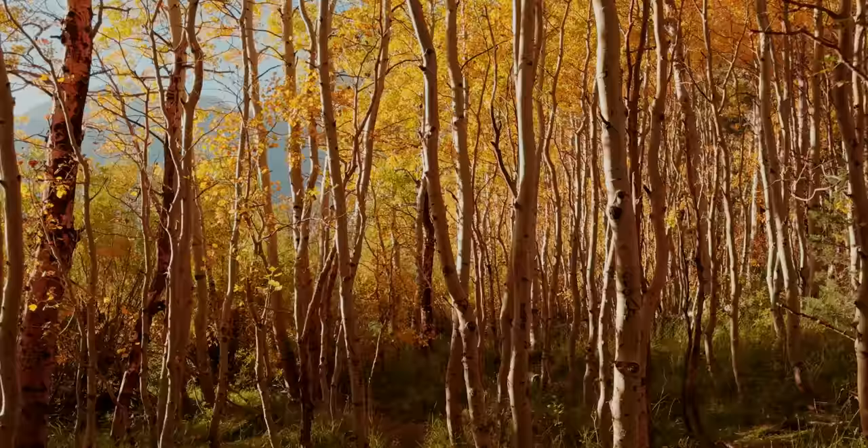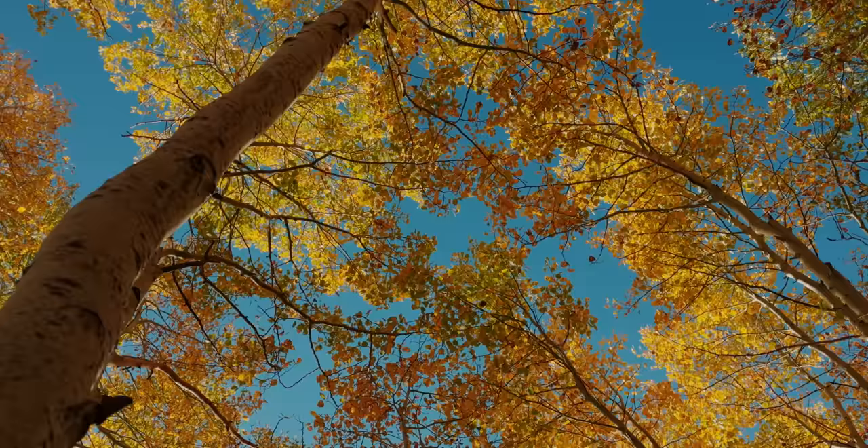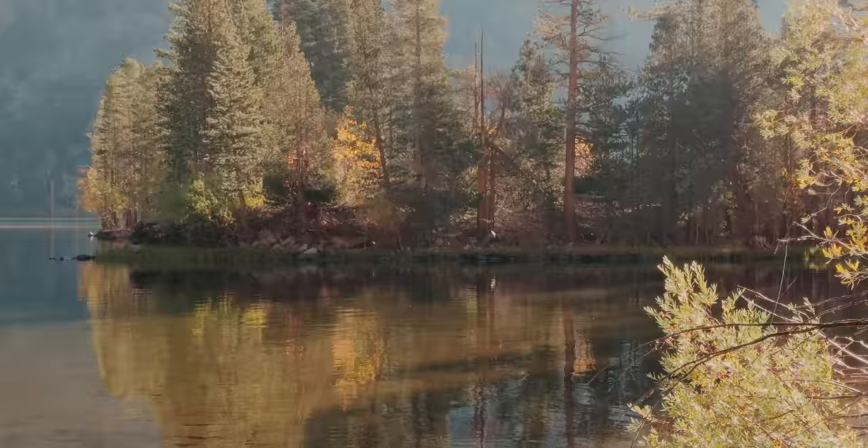I make this trip up to the Eastern Sierra pretty often here in California, especially during the fall. It's a gorgeous place where the colors really come alive. There are a lot of beautiful aspen trees and I really love photographing the season changing and all the beautiful leaves. For me, this is probably the best place I know of to really see beautiful fall colors. So me, my girlfriend, and a few friends went up earlier last week.